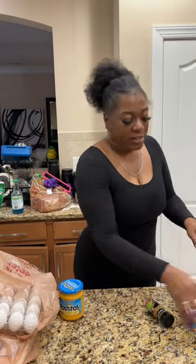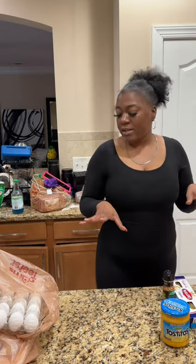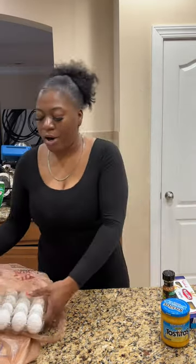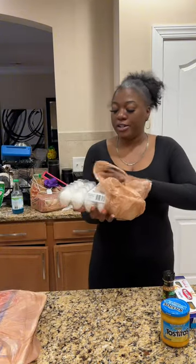I wasn't even supposed to get all this stuff from Harris Teeter. Like I told y'all earlier in the vlog, we were just supposed to get something to cook for right now and go for real grocery shopping tomorrow. But I know — we spent two hundred dollars.